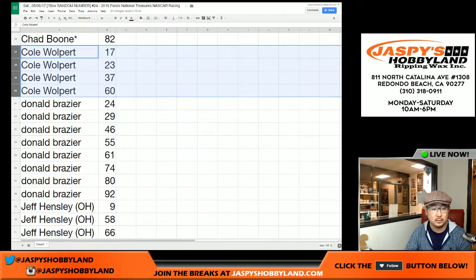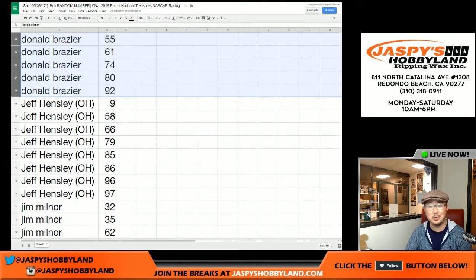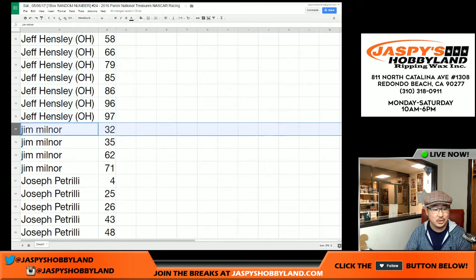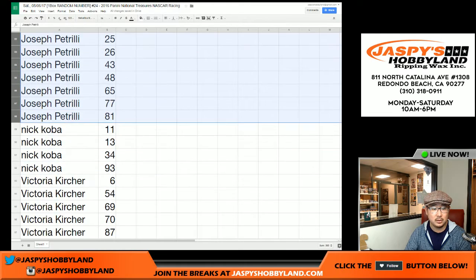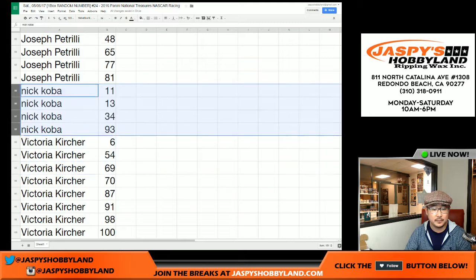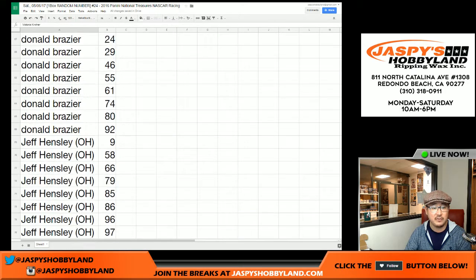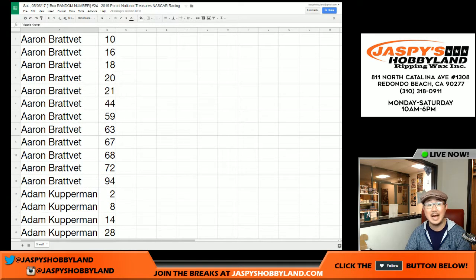Cole, Donald, Jeff Hensley, Jim, Joe, Nick, and Victoria right here. That's why I sort by first names too, so you don't miss any. I'm going to pause the video to allow people to keep track of their numbers or ask for them if they missed any. When we come back, we'll have the one-box break. Stick around.